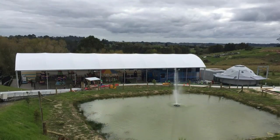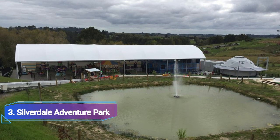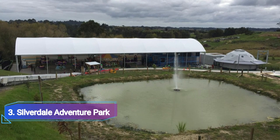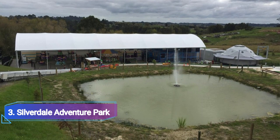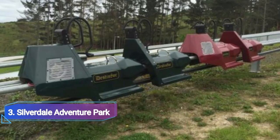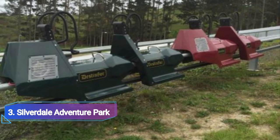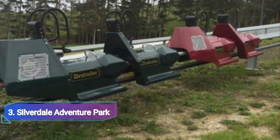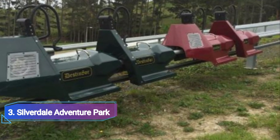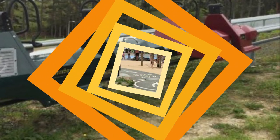Number 3: Silverdale Adventure Park. You may argue that an adventure park has no place on a list of Auckland water parks, but Silverdale's big slip waterslide makes it worth mentioning. There are nine rides with extreme to medium intensities in addition to the enormous waterslide. The waterslide is very popular in the summer. This park's hours of operation vary depending on the day of the week.